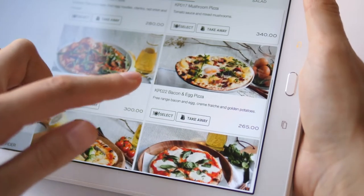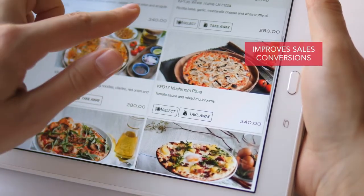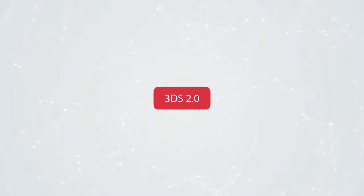The delivery of a frictionless commerce experience lowers cart abandonment among customers and improves sales conversions. At the heart of FSS Secure 3D is an adaptive authentication engine.